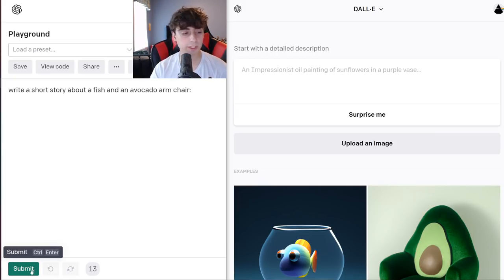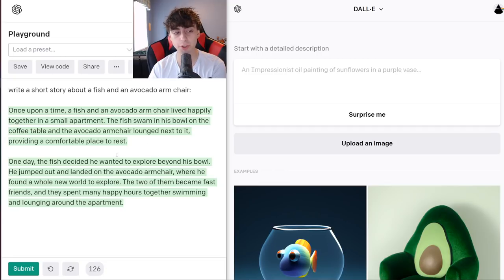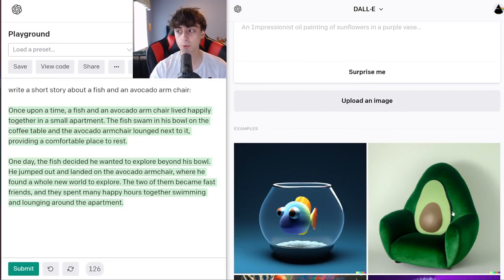Just to give you a little GPT-3 example — this was my prompt, and all of this green text was AI generated. I said: 'Write a short story about a fish in an avocado armchair.' Once upon a time, a fish in an avocado armchair lived happily together in a small apartment. The fish swam in his bowl on the coffee table, and the avocado armchair lounged next to it, providing a comfortable place to rest. One day, the fish decided he wanted to explore beyond his bowl, so he jumped out and landed on the avocado armchair, where he found a whole new world to explore. The two of them became fast friends, and they spent many happy hours together swimming and lounging around the apartment. That's pretty good for just being AI generated.